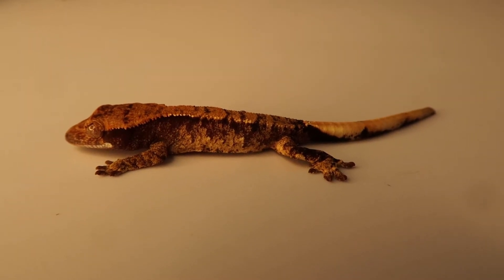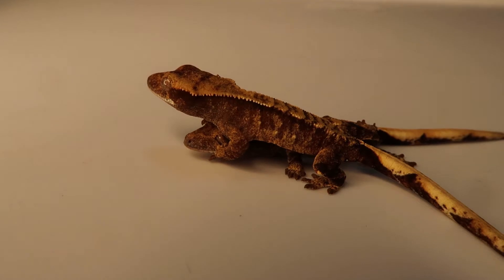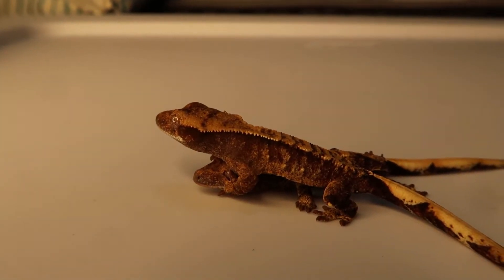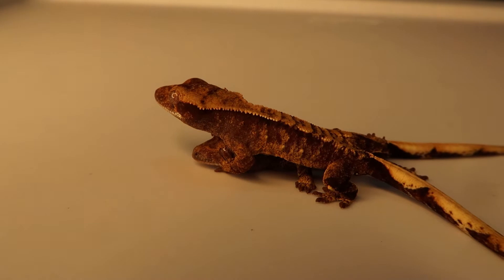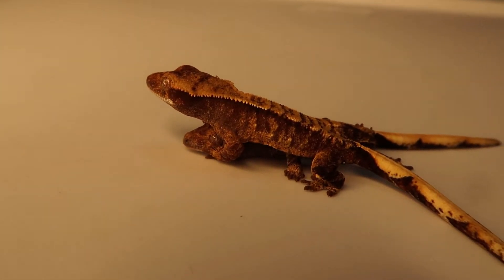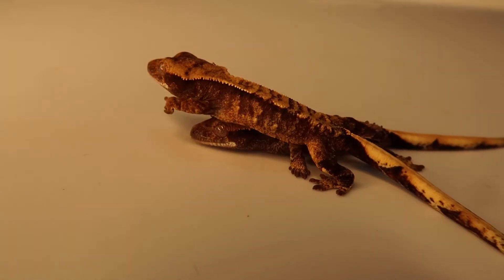Now we're going to show you the clutch mate, which is also going to be an extreme Harlequin. The clutch mate is on top — that one was Jackie. This top one is Hyde, and this one's also an extreme, but you can tell there's a bit of a pattern difference. I think this one will stay extreme, and I know for a fact the other one will because it just has an insane amount of pattern for being two days old.